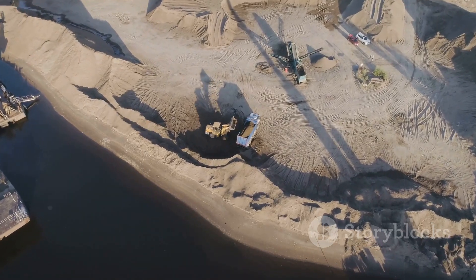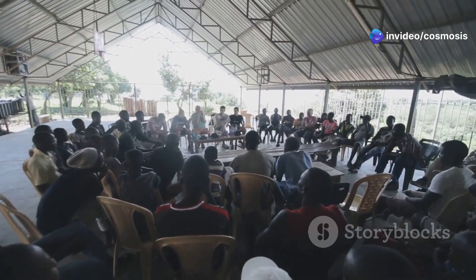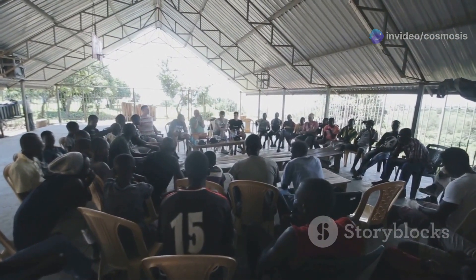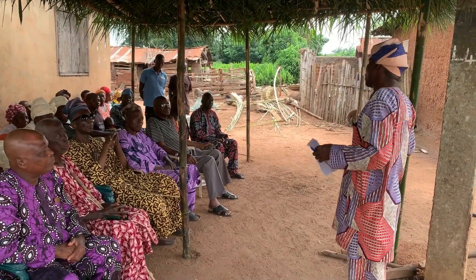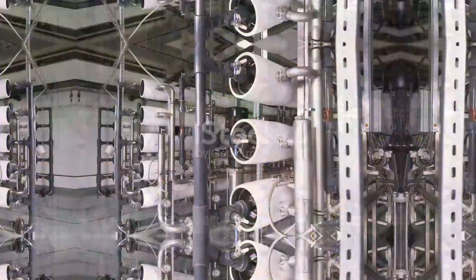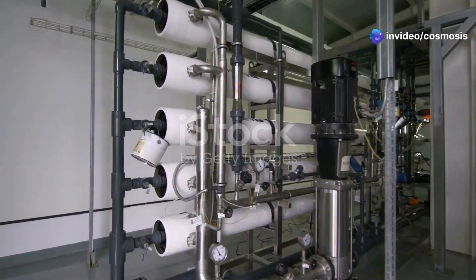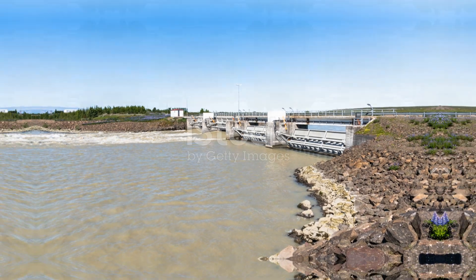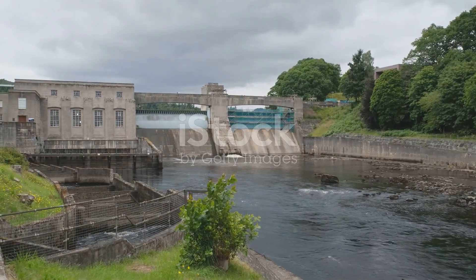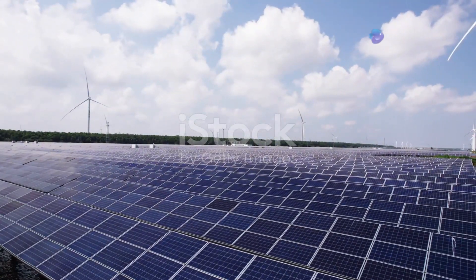Building the dam will definitely change the landscape. The transformation will be significant and long-lasting. It's our job to understand these changes, both good and bad, so we can figure out what Site C really means for the area. Community input and thorough environmental assessments are crucial. This isn't just a story about a big construction project and making electricity — it's about the future of energy and how we balance it with environmental stewardship. By understanding the whole picture of Site C, we can work towards a future where we can have both clean energy and a healthy environment.